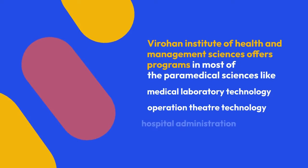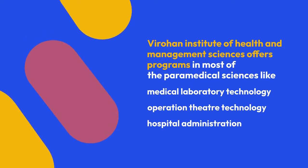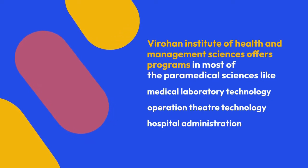Virohan Institute of Health and Management Sciences offers programs in most of the paramedical sciences like medical laboratory technology, operation theater technology, and hospital administration.